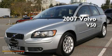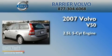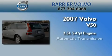This is a certified pre-owned 2007 Volvo V50. It has a 2.5-liter, 5-cylinder engine and an automatic transmission.